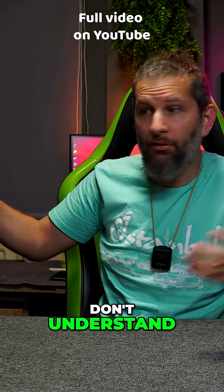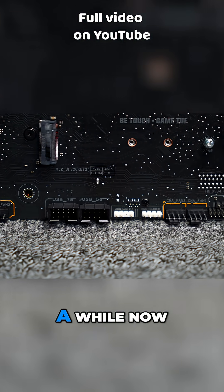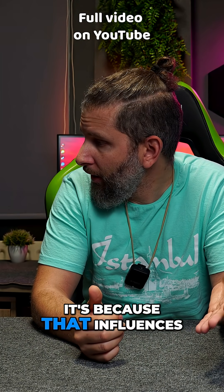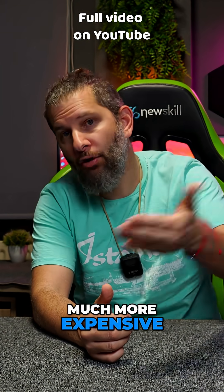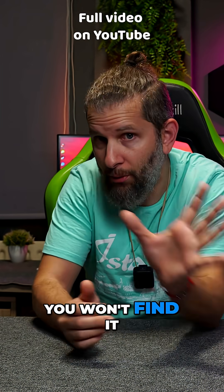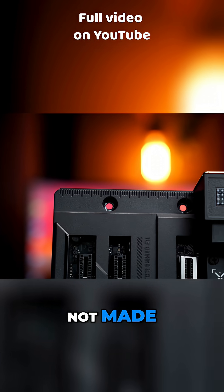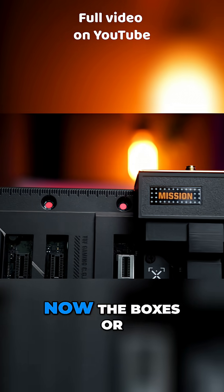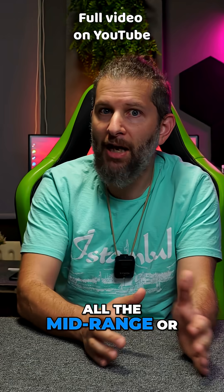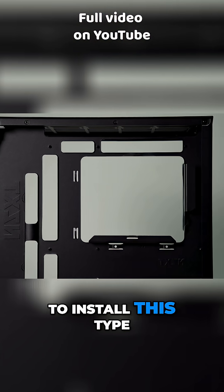Something I don't understand is why this hasn't already become a standard. It has been a while now. I don't know if it's because it influences the price — you won't find plates like these for less than 200, they are all quite expensive. I think that's why a standard was not made, because beyond that, cases and cabinets are now coming — almost all mid-range or high-end ones — already with this type of holes to install this type of plate.